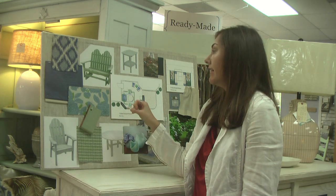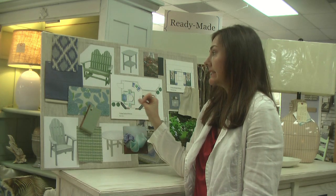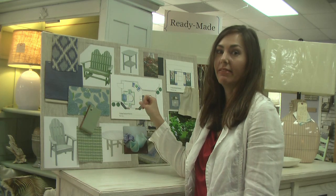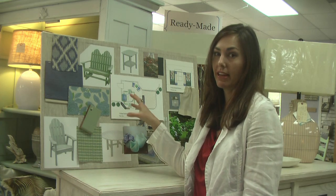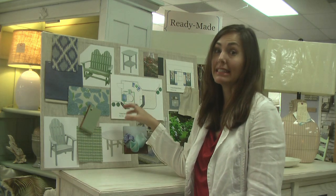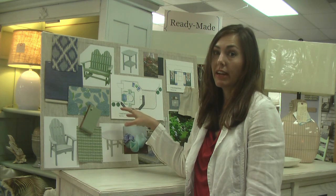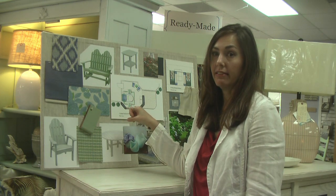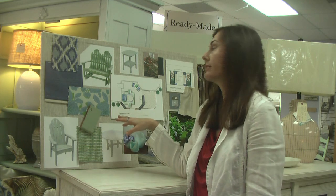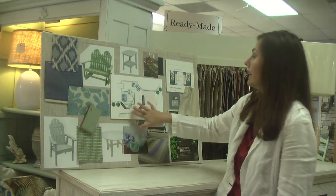The furniture also uses stainless steel component pieces, so you won't have any rusting or wear on the parts that hold it together. They also have a lifetime warranty because the furniture is built out of cypress, which is really great at resisting moisture and is a fantastic, very durable wood for outdoor use.